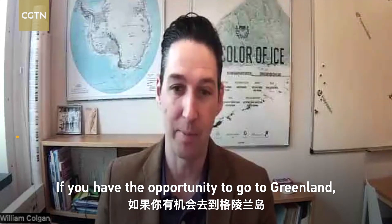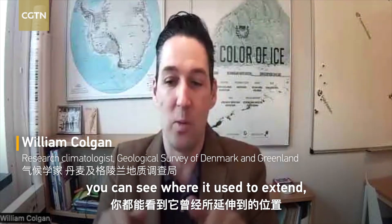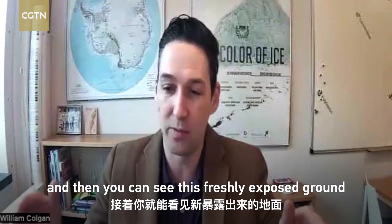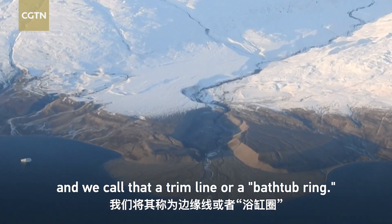If you have the opportunity to go to Greenland, it becomes quite visible everywhere you go around the ice sheet. You can see where it used to extend and then you can see this freshly exposed ground where it's retreated and pulled inwards — we call that a trim line or a bathtub ring.